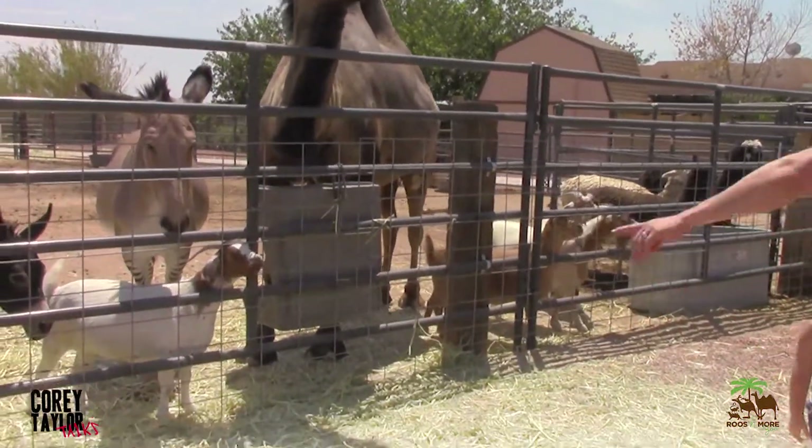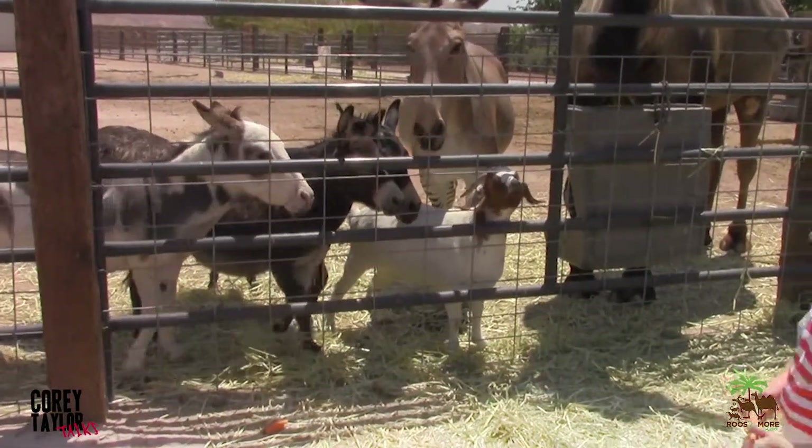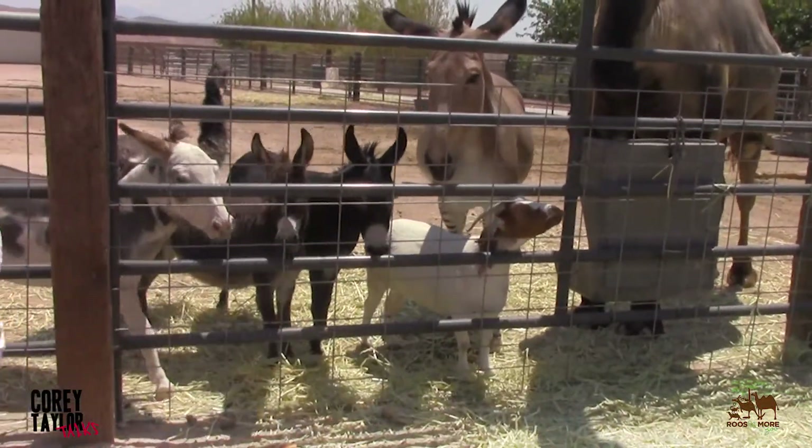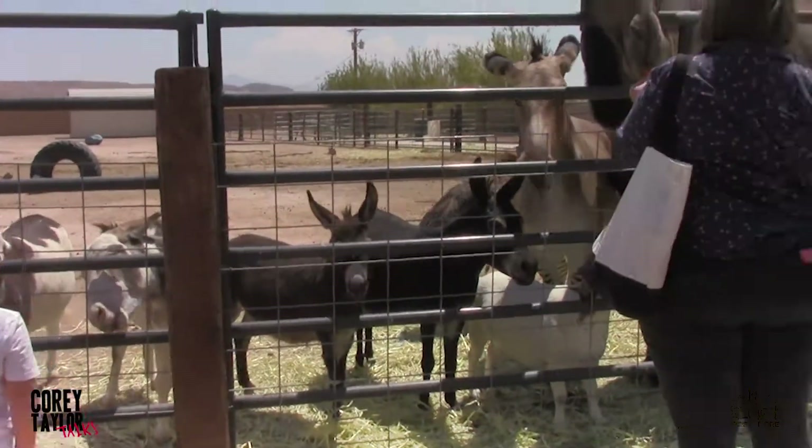Do you want to give it to the donkey on the end? Yeah, go ahead. Hurry. There you go. There we go.